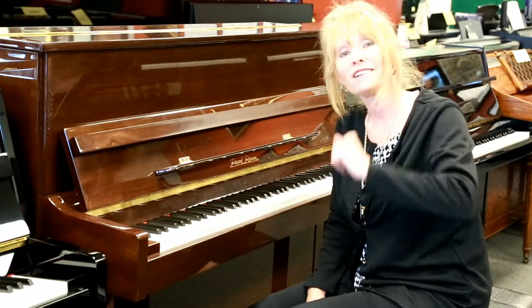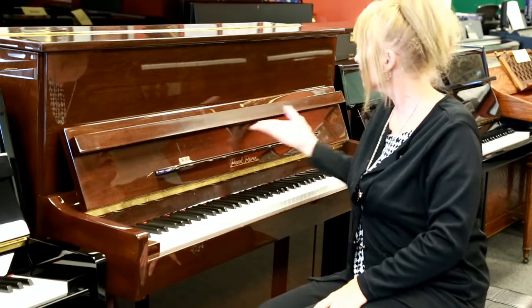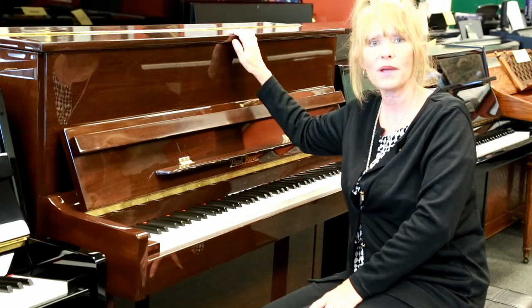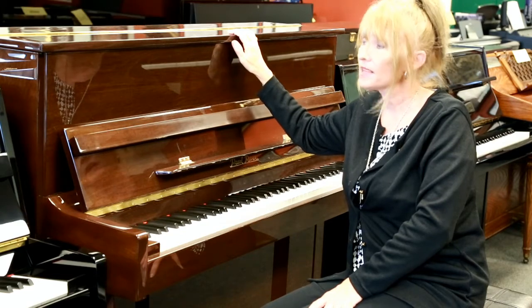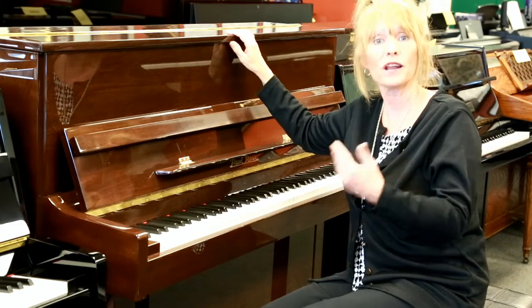Hey, I'm Sherri Carlisle Smith and I'm here at Miller Piano Specialist Showroom. We have a lovely Pearl River Piano, 47 inches, and it's what we call slightly pre-owned. It's about seven years old. It is a polished walnut, and it is going to be in the studio-sized piano.